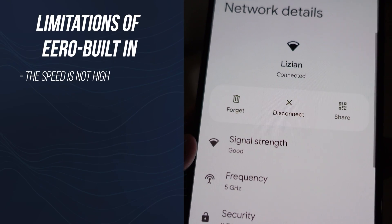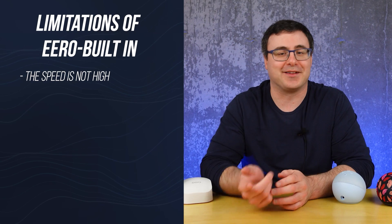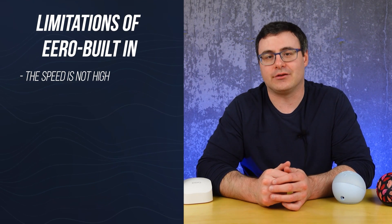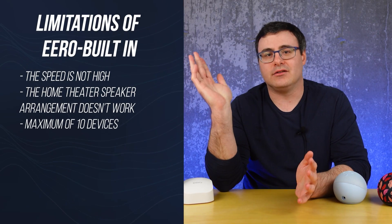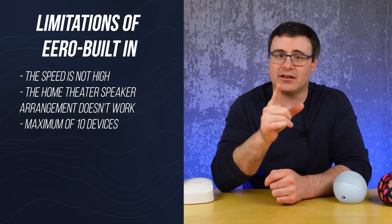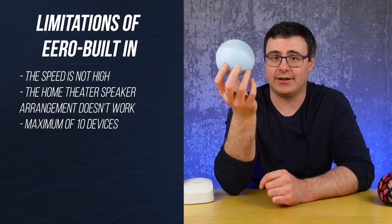There are a few issues to be aware of. Number one, the speed is not high — 40 to 100 megabits per second puts many of us back to the proverbial stone age and is not enough for large file transfers. To put it in perspective, uploading 40 gigabytes to Google Drive was going to take me eight to nine hours, so I just quit that. Number two, the home theater speaker arrangement doesn't work. Number three, the speakers can only handle a maximum of 10 connected devices.